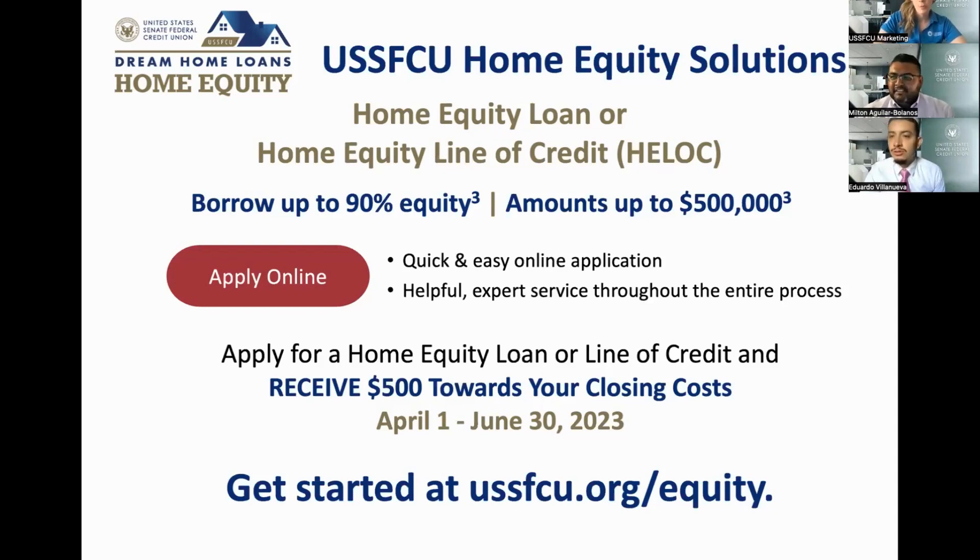Is there a penalty for paying off the home equity loan quickly or before the maturity date? Never. We will never charge you a penalty to pay off early. If it's convenient for you to pay it off early, you're more than welcome to do so — we will never charge a fee for that.